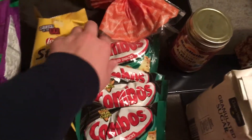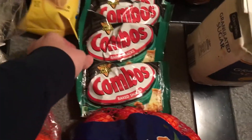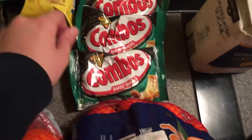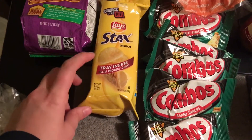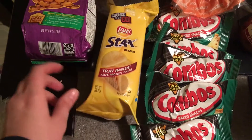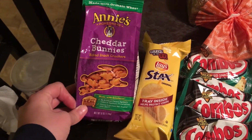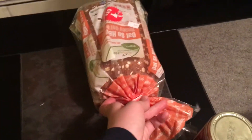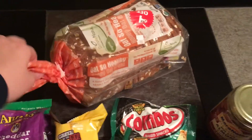Back here I have some snacks. I have one, two, three, four, five — I had six, one was eaten — bags of individual-sized combo pizza flavor. Next to that I have Lady's Stacks, just the regular potato flavor, and then next to that I have some cheddar bunnies baked snack crackers.